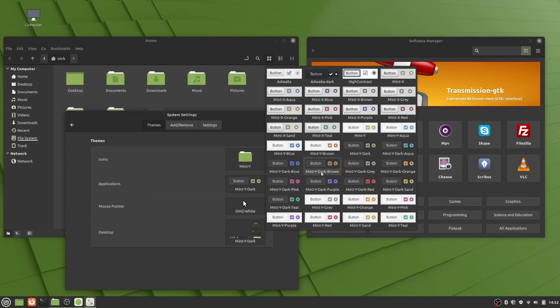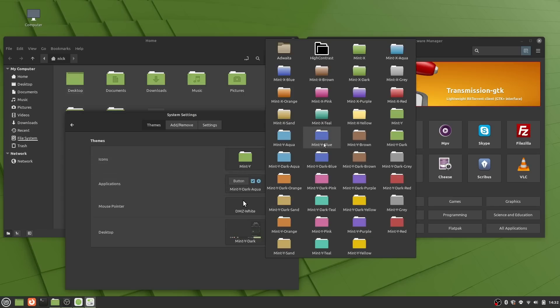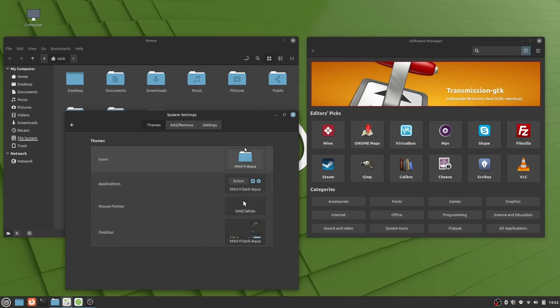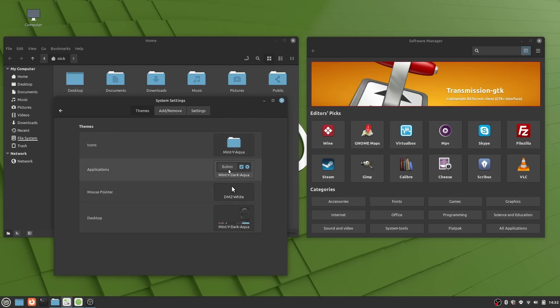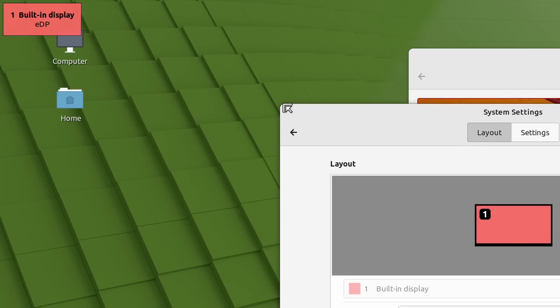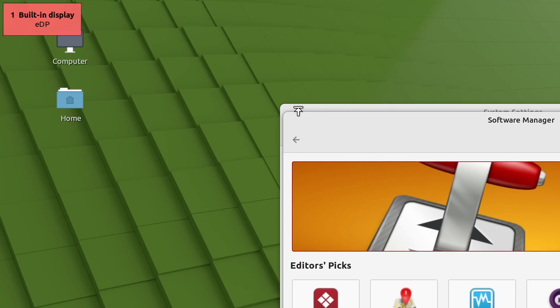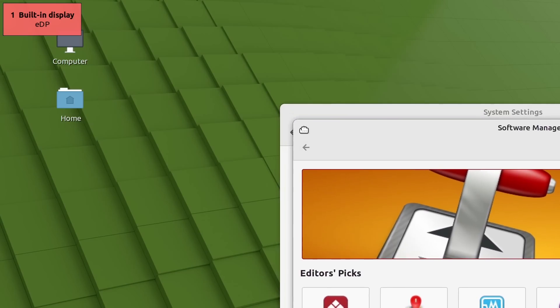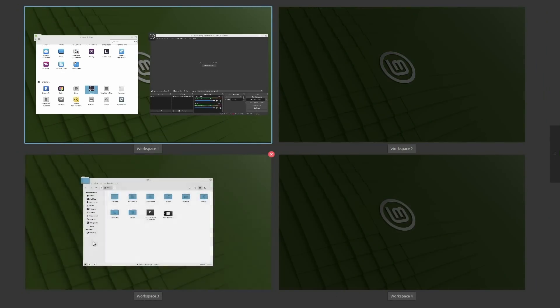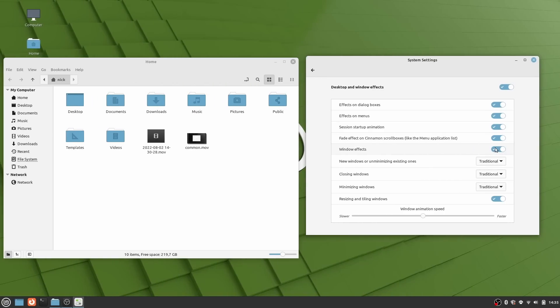The main change this brings is a more consistent-looking set of apps between applications that use title bars and those that use header bars. Previously they used two different themes: header bar apps used the GTK theme, and title bar apps used the Window Manager theme based on old Metacity themes. Now all windows on Cinnamon use the GTK theme and shadows to decorate both header bars and title bars, meaning Window Manager themes are dropped. Everything is more consistent, but you can no longer choose to have title bars looking different from what the GTK theme provides.